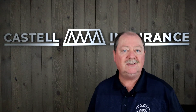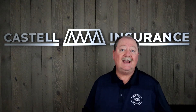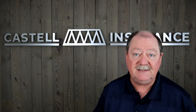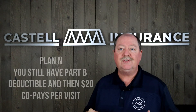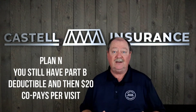Plan G is a wonderful program. Plan N offers slightly less coverage. With Plan N, you have the same Part B deductible of $198 in 2020, and there is also a $20 copay when you go to see a doctor or a specialist in an office visit.